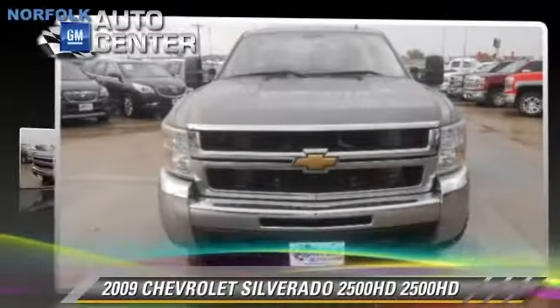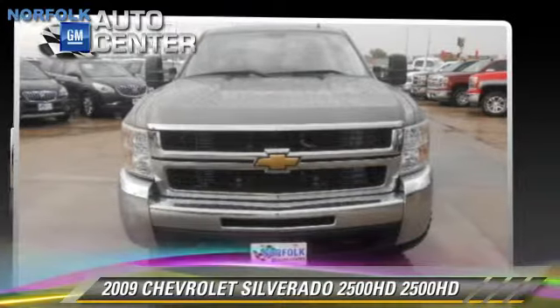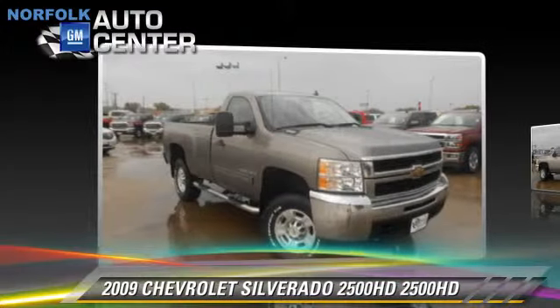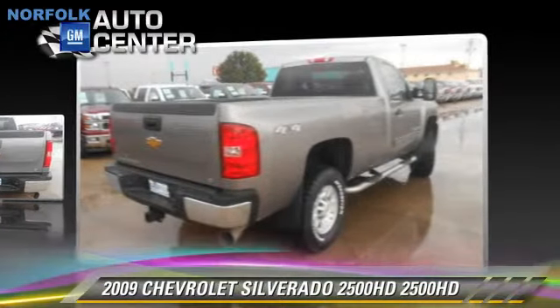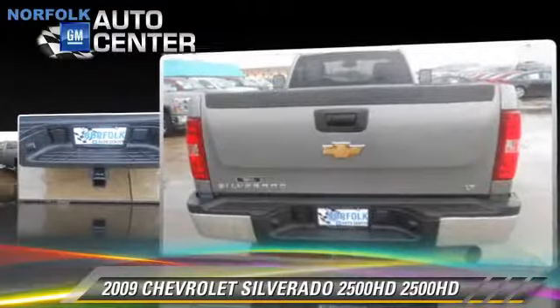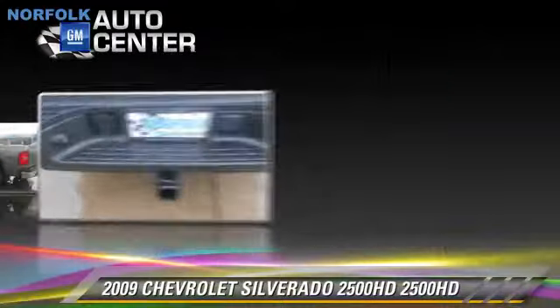This is a pickup truck. This four-wheel drive pickup truck, with fewer than 60,000 miles on the odometer, is well equipped. This Chevrolet features a towing package, four-wheel ABS, and four-wheel drive.